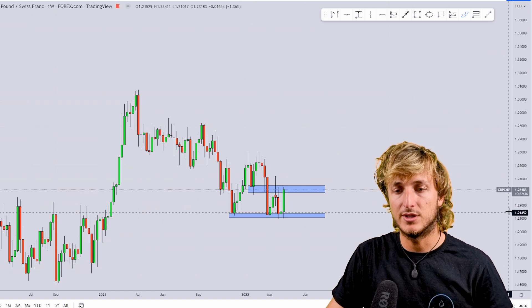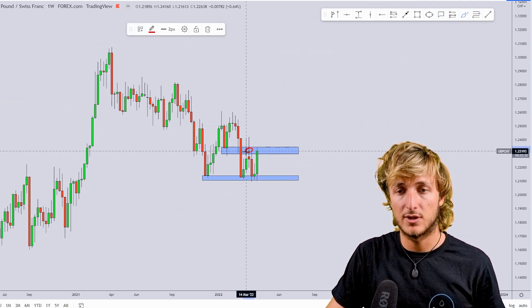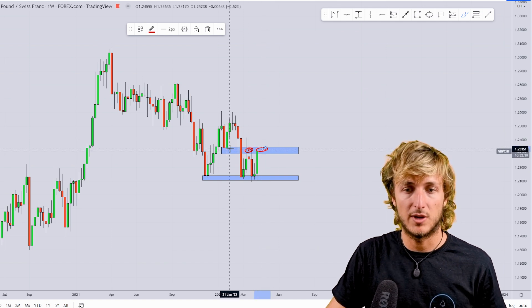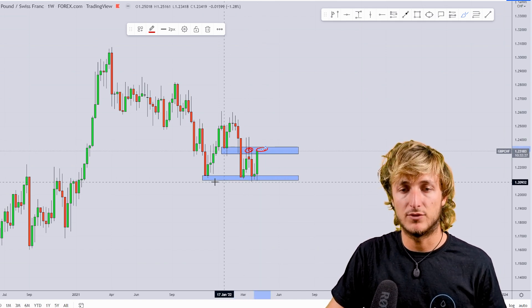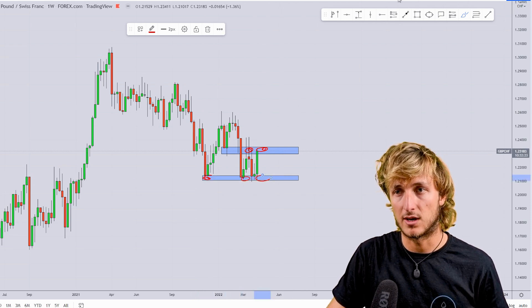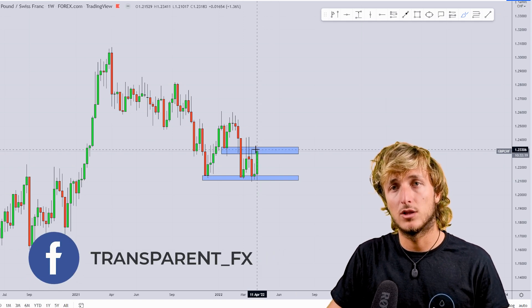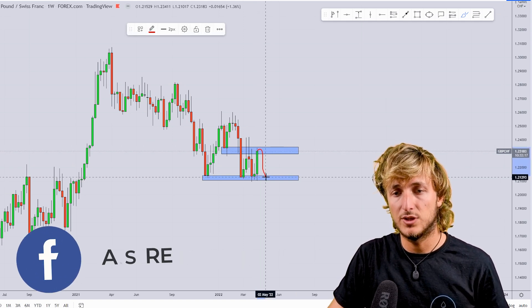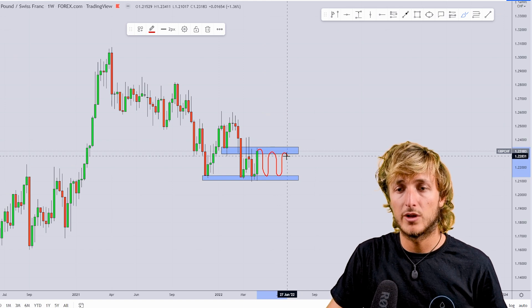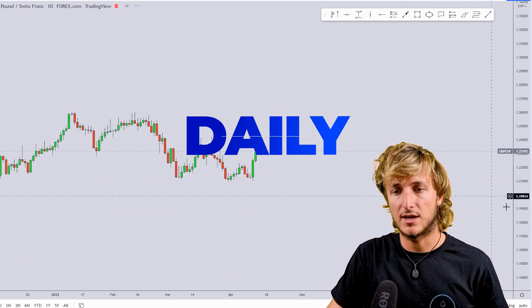What we can identify by looking at this structure is that at the moment we are kind of bounded inside of a range. The range is formed from the top — which is the resistance given by this previous support and resistance — and at the bottom we have the support given by this previous support, which is now again support here. So until the market remains, from a weekly closing perspective, in between these two areas, we will most likely continue to range inside of this zone.